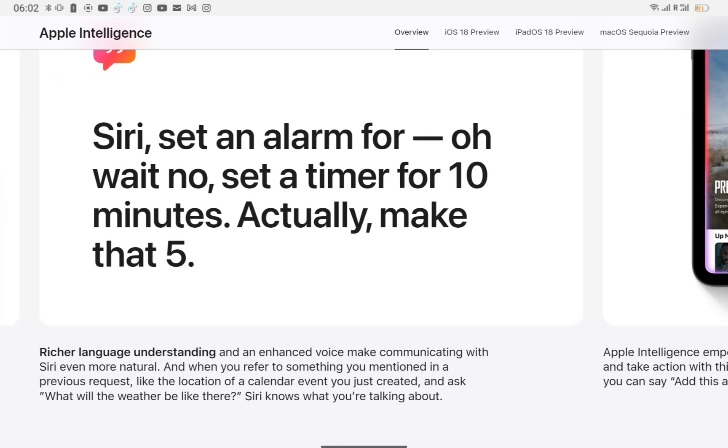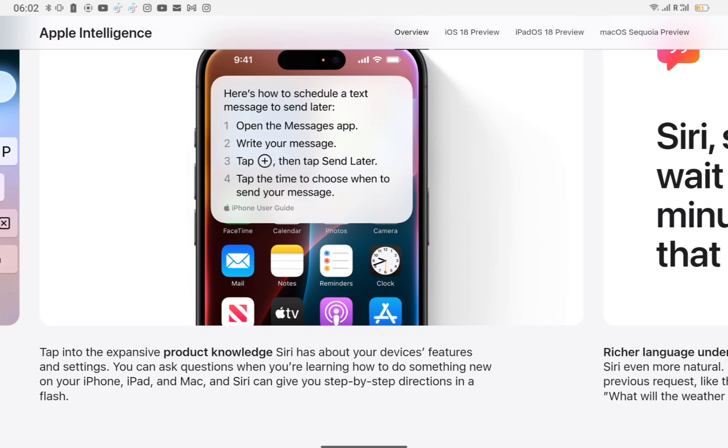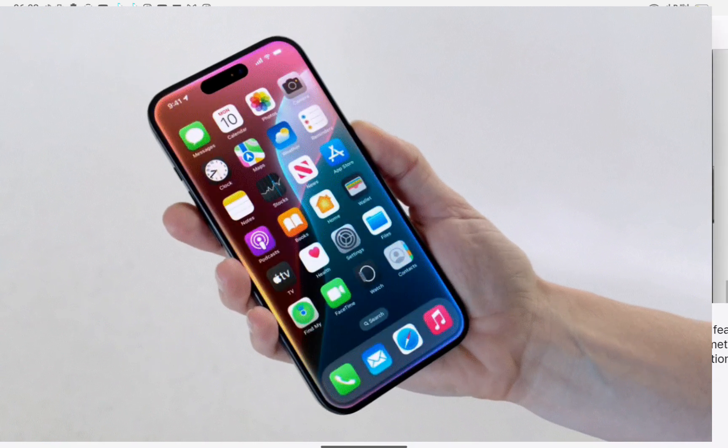Siri, set an alarm for — oh wait, no. Set a timer for 10 minutes. Actually make that 5. Tap into the expansive product knowledge Siri has about your device's features and settings. You can ask questions when you're learning how to do something new on your iPhone, iPad, and Mac, and Siri can give you step-by-step directions in a flash. Siri has an all-new design that's even more deeply integrated into the system experience, with an elegant glowing light that wraps around the edge of your screen.